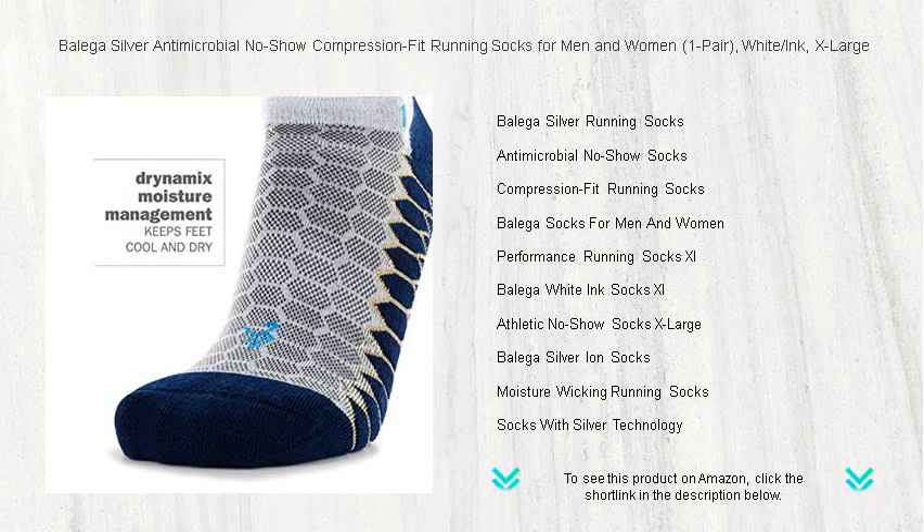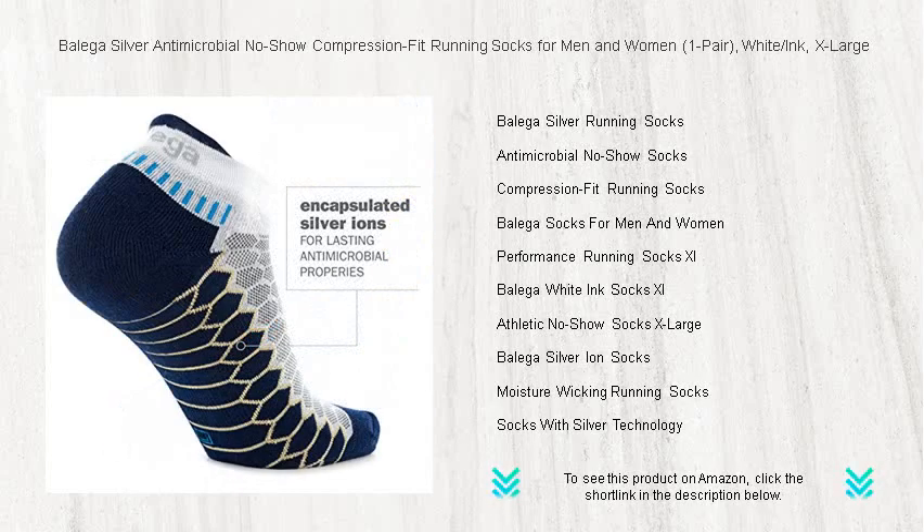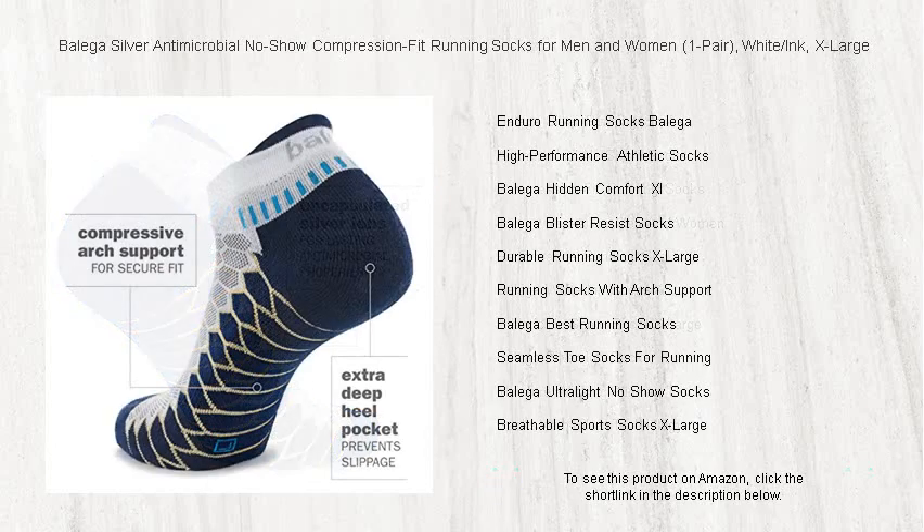The revolutionary silver ion technology keeps your feet fresh, combating bacteria and odors, while the high-tech compression fit provides unparalleled support and ensures your socks stay put no matter the intensity of your workout.